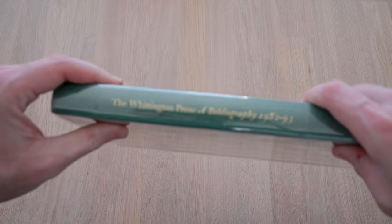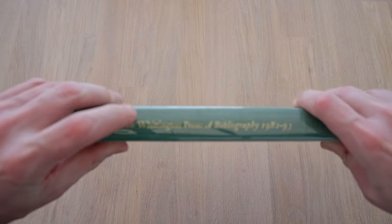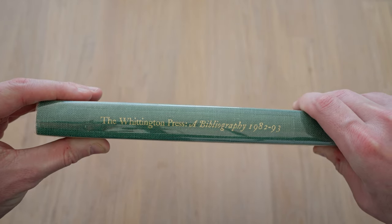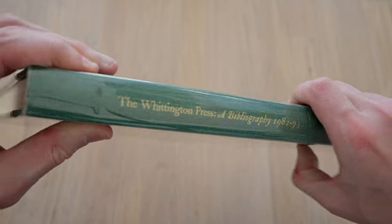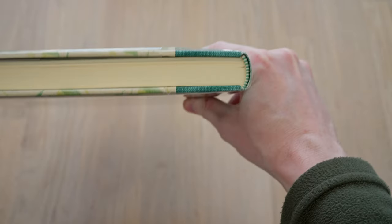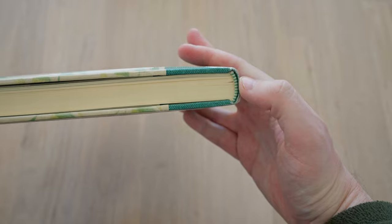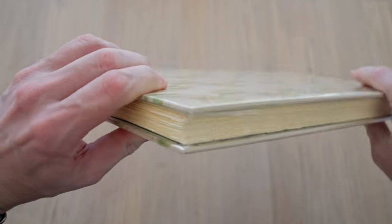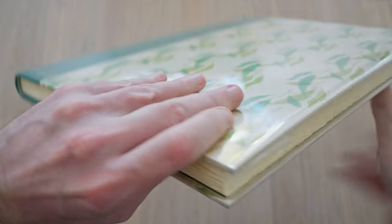If we flip the book over to the spine, we see that we have blocked on the spine the title — the Whittington Press Bibliography, 1982-93. The binding has green and white endbands, a trimmed top edge, and the bottom and fore edges have been left untrimmed. And as always, it feels like a nice, solidly well-made book.